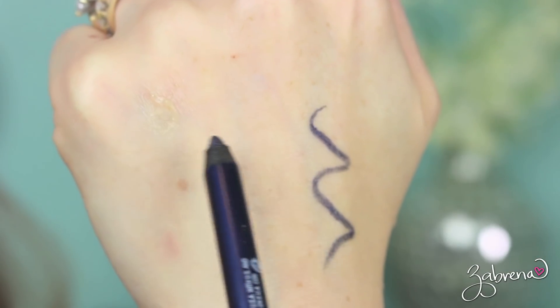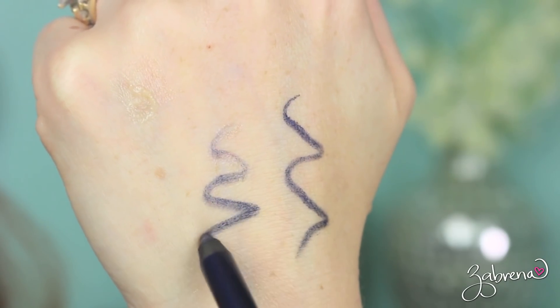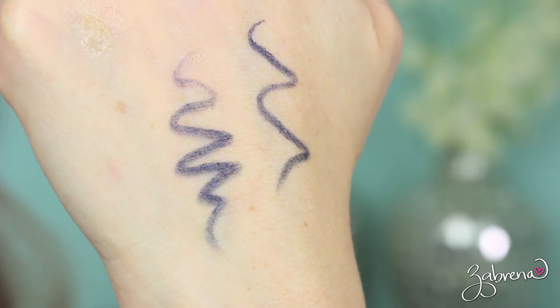This next tip is one that I wasn't so sure about, so I tested it out for you. The tip is: to help a pencil eyeliner glide onto your eyes easier, dip it in lip balm before application. I personally did not see a dramatic difference with this one. It didn't make the eyeliner go on more smoothly, but it did make it a little more slippery — good in theory, didn't really work.